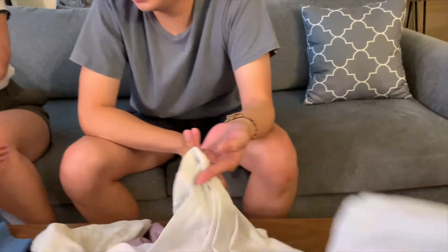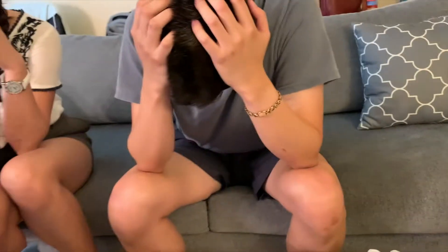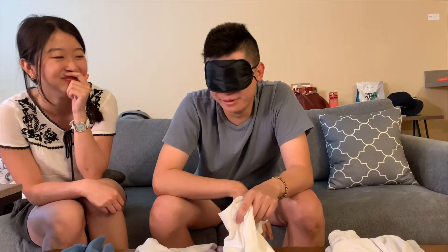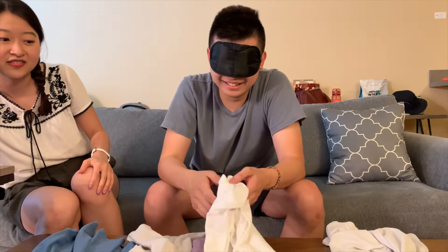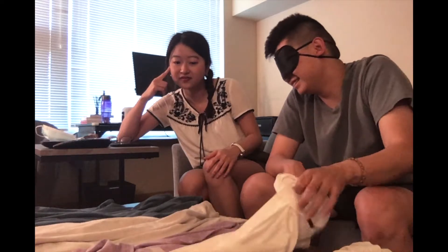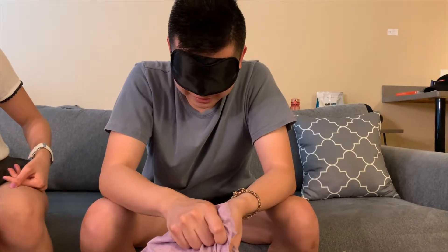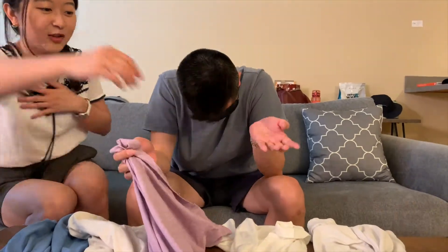So number two. Did you buy the t-shirt for over $40 today? Maybe it's more expensive than the first one. Ready? This is a sports one, right? For this one, I said this one is more expensive than this one.